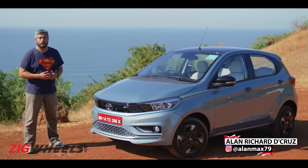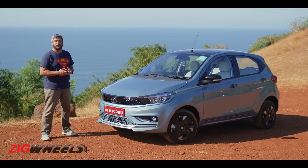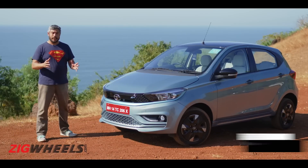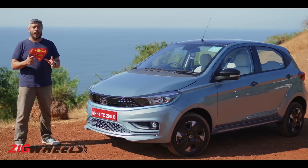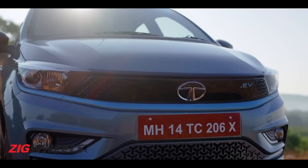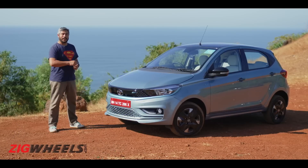EVs aren't novel anymore and some of you are probably early adopters of this tech as well. But for technology like this to become mass adopted, there needs to be a gateway product — something that matches that technology with practicality, usability, and most importantly, at an affordable price point. We're spending time today with the Tata Tiago EV. Could this be that gateway product? Let's find out.